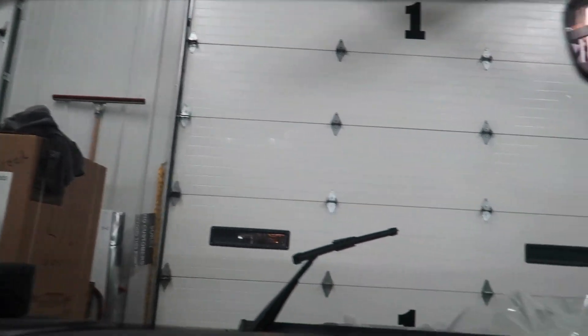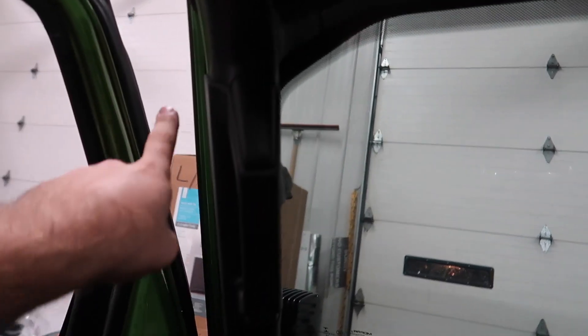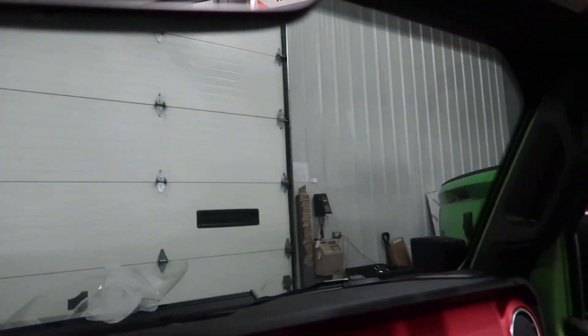You can see how clear this Lumar film is — it's 50% and it's pretty much see-through. You can see the difference between no glass with no tint and then 50%. So it darkens it just a little bit and ups the reflectivity. We're going to go ahead and install the upper sunbar now.